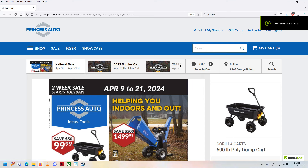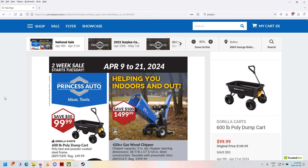Well, g'day shoppers. Welcome back to your two-week Princess Auto Sale Flyer, April 9th to the 21st, 2024. I haven't been doing these for a while. I just kind of like to let things change over a bit because you do them every sale and it seems like the same stuff all the time. There was something very interesting in this one I thought you guys might be interested to see. We'll get to it in a minute.